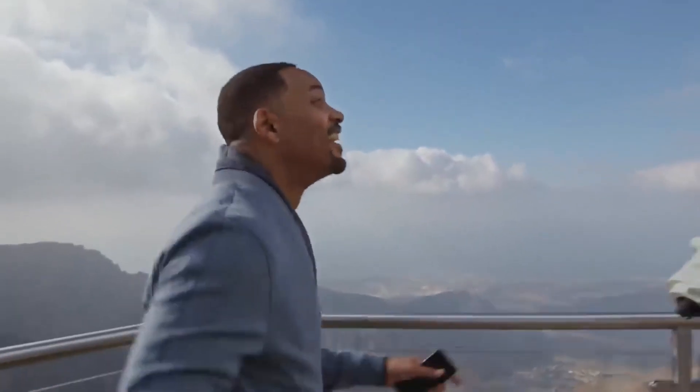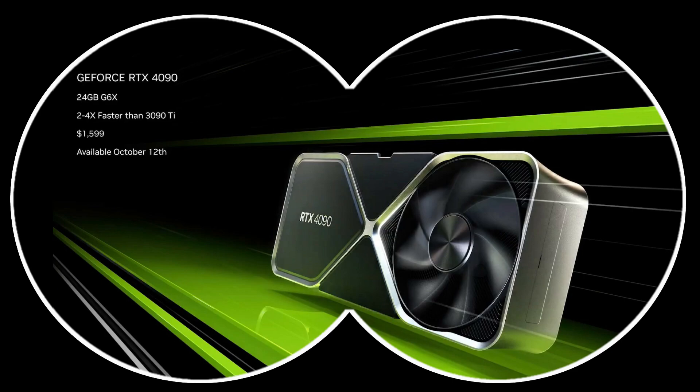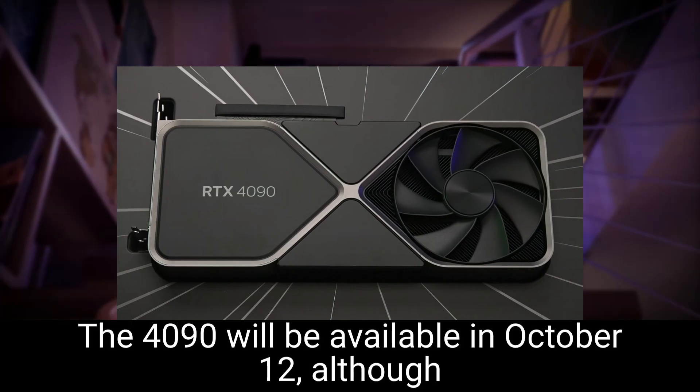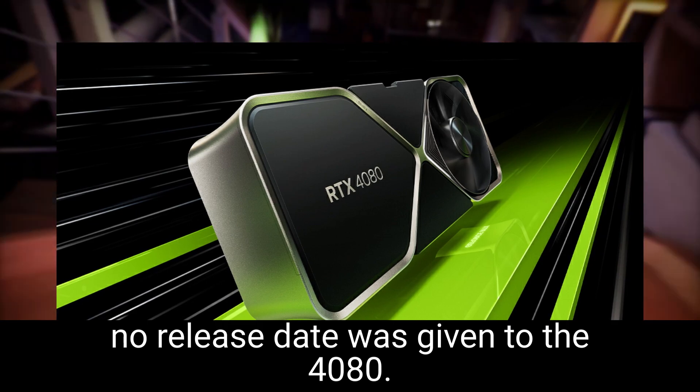That's hot! NVIDIA just announced the RTX 40 series. The 4090 will be available on October 12th, although no release date was given for the 4080.